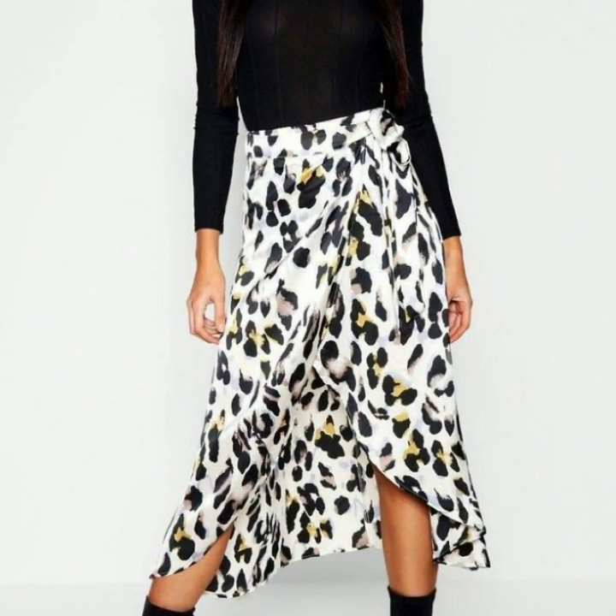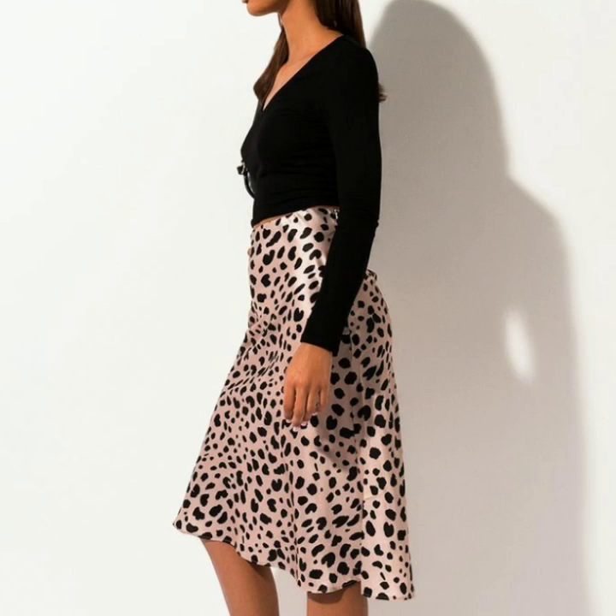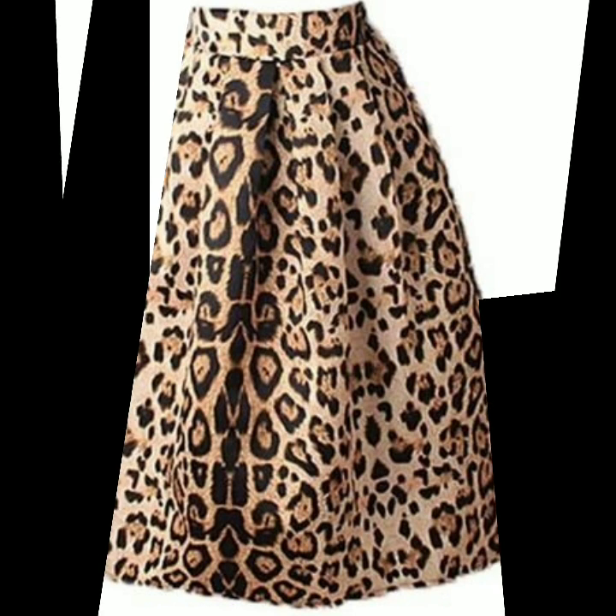I hope you are going to love this collection because all the designs with leopard print are so stylish and looking so attractive. For those ladies who love to wear animal print and leopard print, this is a very useful collection for them. I hope they will love this collection and find it helpful and useful.